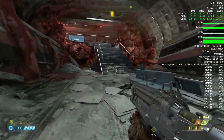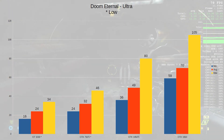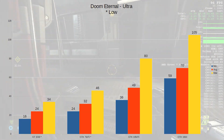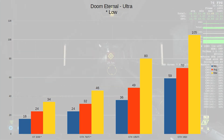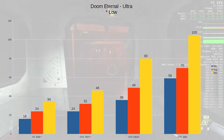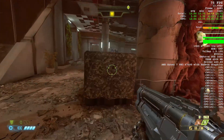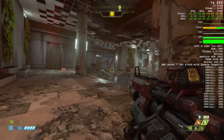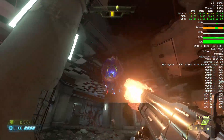Here's Doom Eternal on Ultra and on Low. The 2GB cards — the 1030 and the 750 Ti — can't run on Ultra, but the other cards can. We're getting kind of low frame rates on the lower cards, and the 1050 Ti is struggling a bit. The 1650 runs Doom Eternal just fine, which is nice. So if you're looking for more modern games, the 1650 is where it's at — not bad for a 75 watt card.